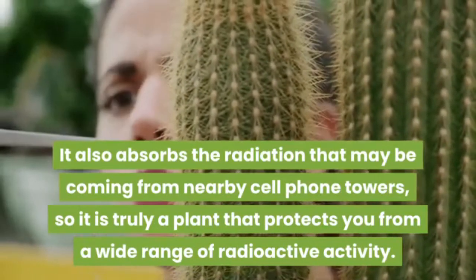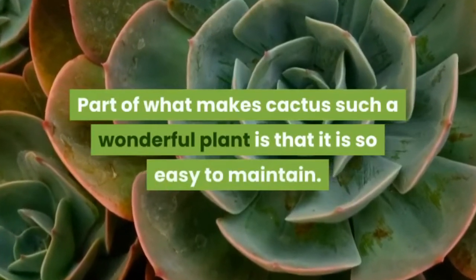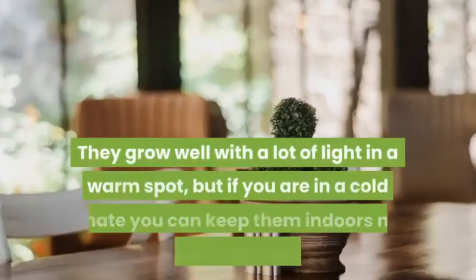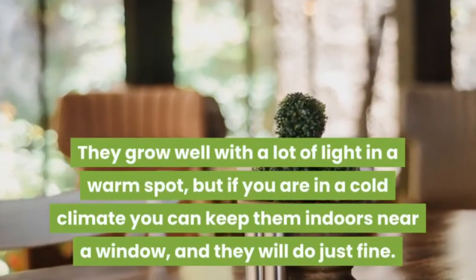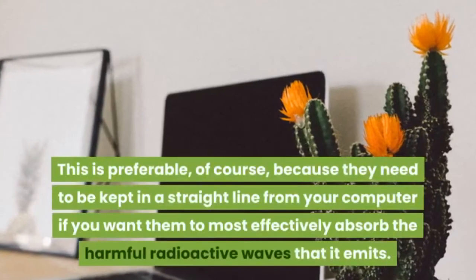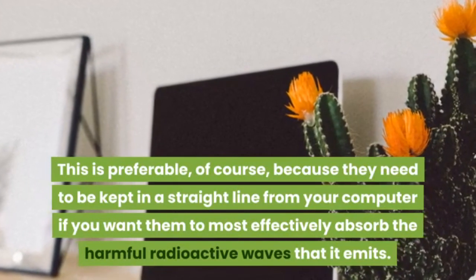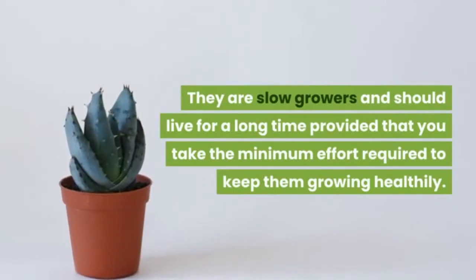Cactus also absorbs radiation that may be coming from nearby cell phone towers, making it a plant that protects you from a wide range of radioactive activity. Cacti do not need to be watered every day, just when the soil gets dry. They grow well with lots of light in a warm spot, but if you are in a cold climate, you can keep them indoors near a window. They need to be kept in a straight line from your computer to most effectively absorb the harmful radioactive waves it emits.